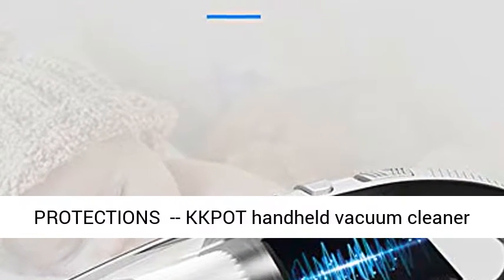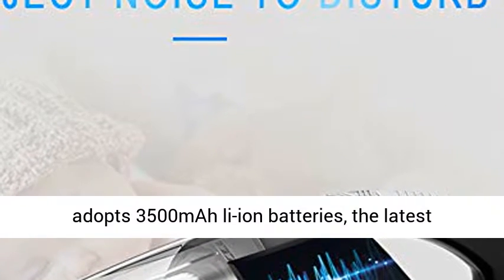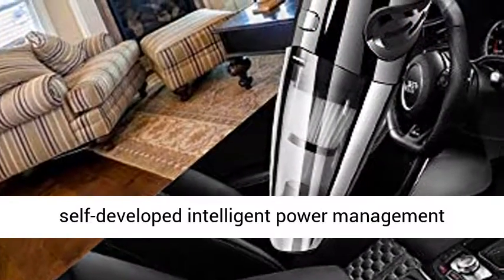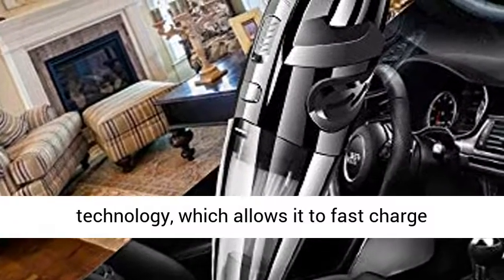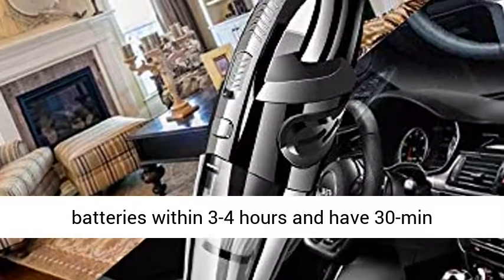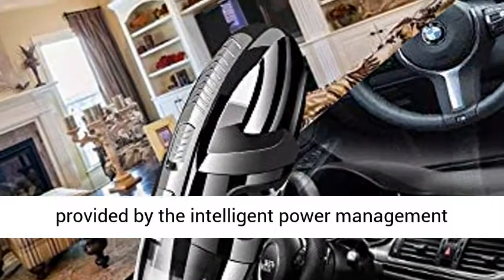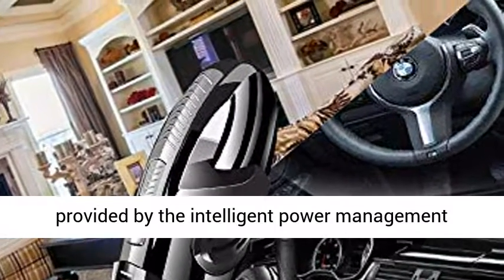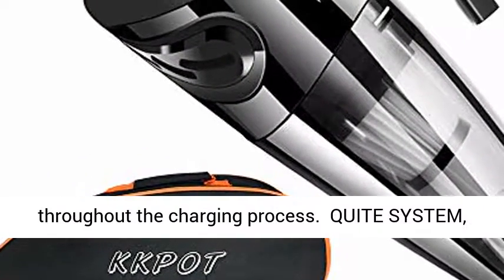Fast charge, multiple protections. The KKPOT Handheld Vacuum Cleaner adopts 3,500mAh Li-ion batteries, the latest generation of charging technology, and self-developed intelligent power management technology, which allows it to fast charge batteries within 3-4 hours and have 30 minutes of long-lasting runtime. Multiple protections provided by the intelligent power management technology better ensure equipment safety throughout the charging process.